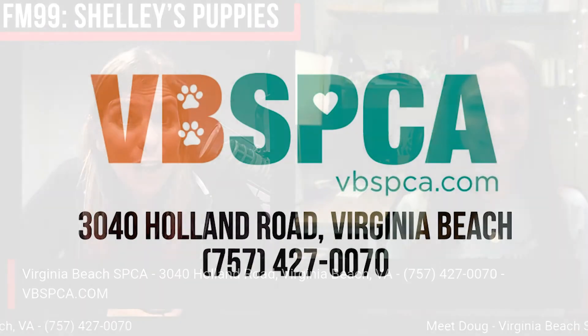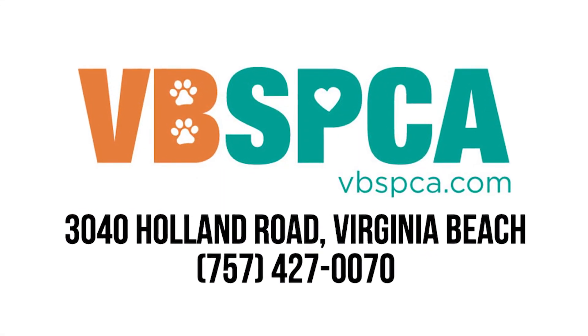He looks like he would be awesome to snuggle — that little pink nose and those floppy ears. We'll put all the info up, I see it scrolling across the bottom of the screen, and hopefully he'll get his forever home soon. Yes, that's what we're hoping. Thanks, Shelley.